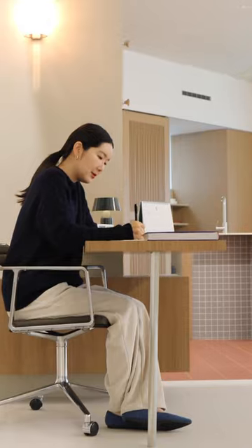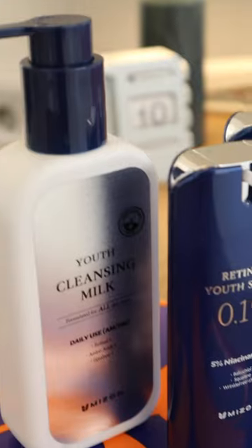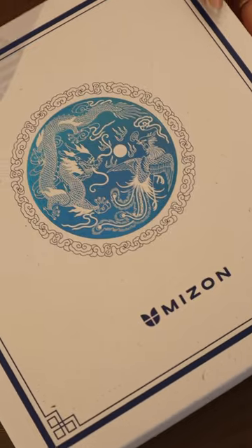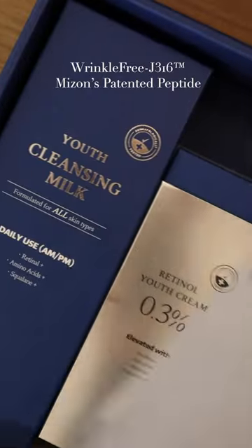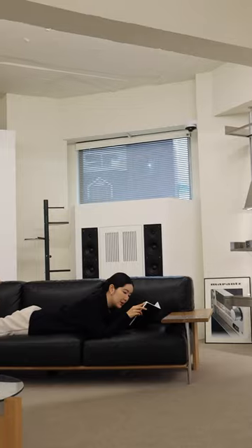I wanted to enter the year with healthy, radiant, and youthful-looking skin. To achieve these goals, I'll be adding Mizon's new Retinol line, a line that is formulated with pure retinol and peptide that will help to improve skin elasticity to get that new year skin.